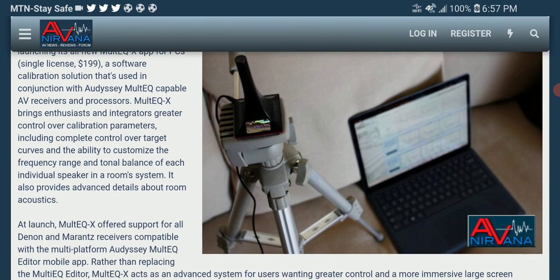The ACM1X will only work with multiEQ-X — Odyssey's enhanced software that gives users improved functionality when using the company's multiEQ room equalization.